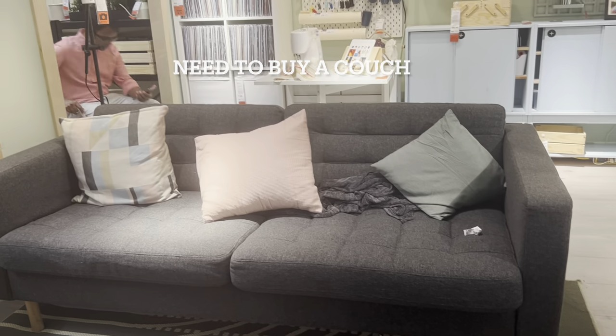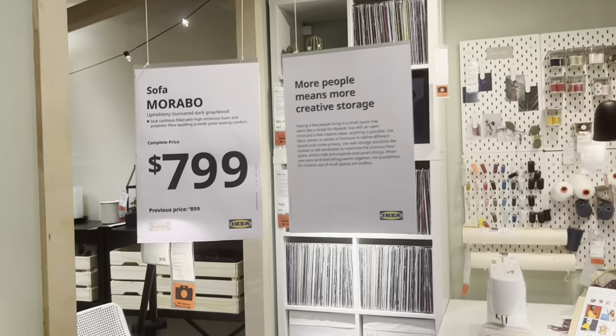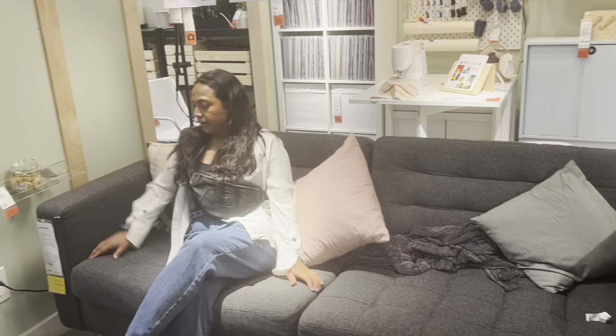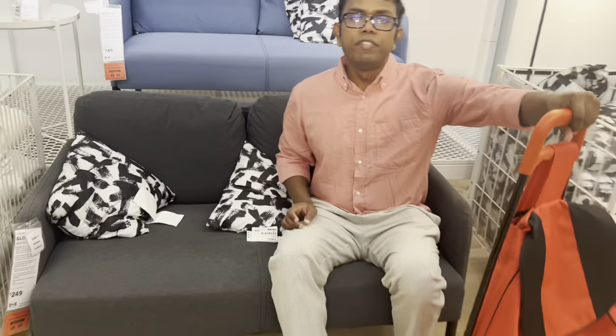We've come here to check out the couches. This one seems to be a two-seater couch and it's $799. It feels comfortable but it's slightly pricier because of that. So we're looking for sofas.